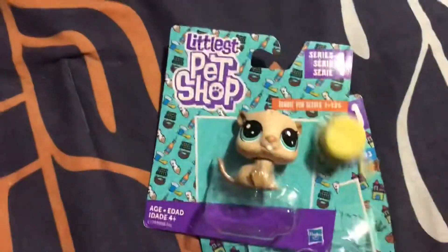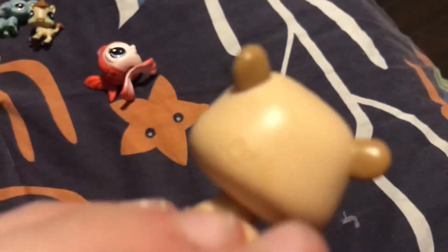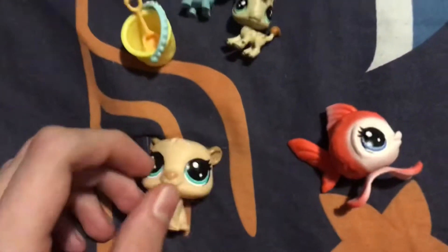Then finally we have Bonnie von Beaver. Let me just open this one here. Here's Bonnie von Beaver — nice looking pet. Better than the G2s, but as I said, quick little unboxing there. There they all are — pretty cool pets.